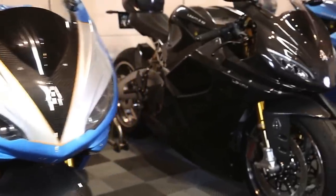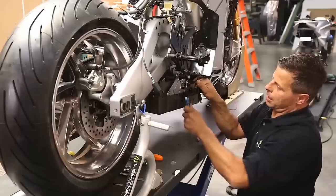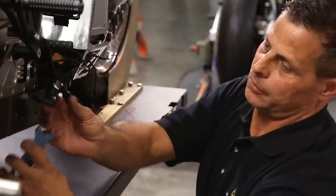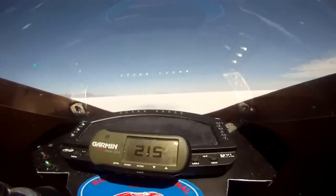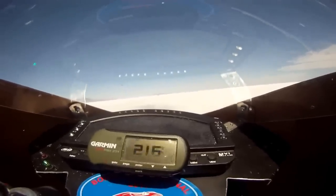We became convinced that an electric motorcycle could rival the performance and give a better rider experience than gas bikes. We hold most land speed records for motorcycles at this point, including production bikes.